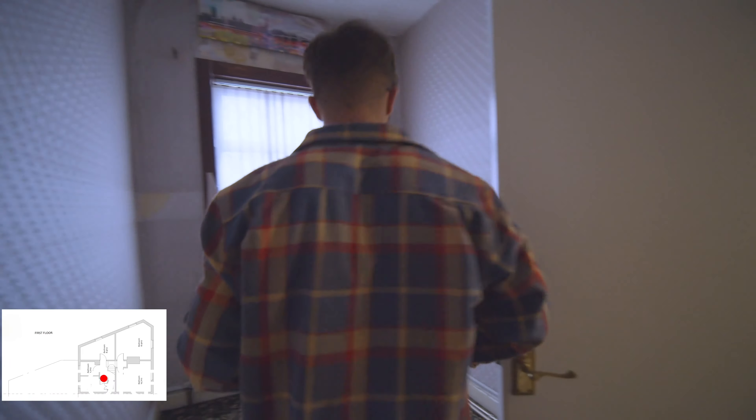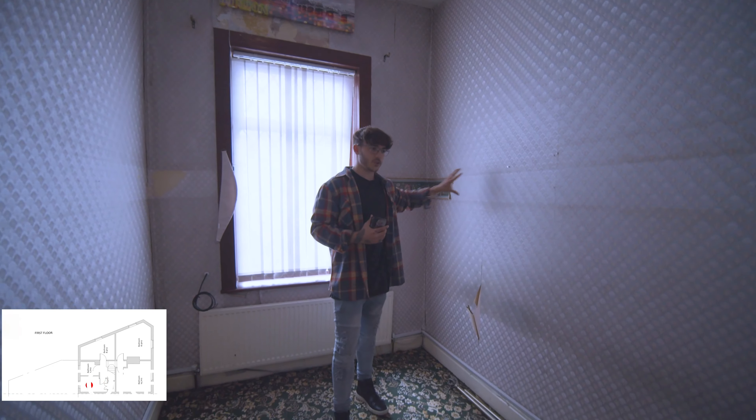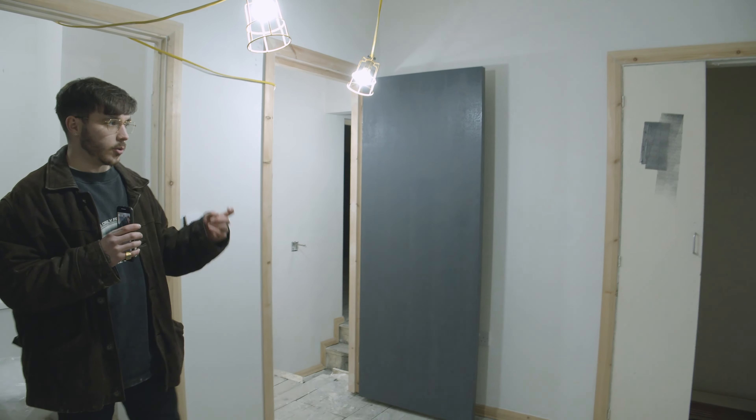Back at Denby Dale, we are very close to the finish line now. I'm going to run you through the whole property, and the kitchen's just gone in, so you'll see some mad progress from the last video.